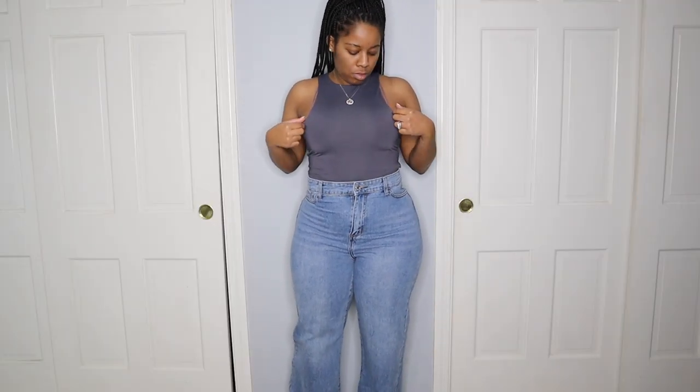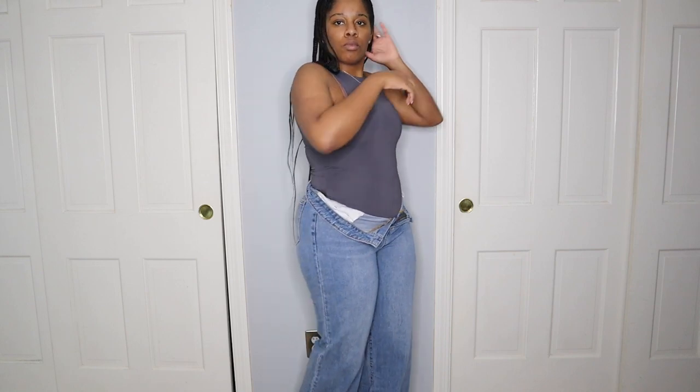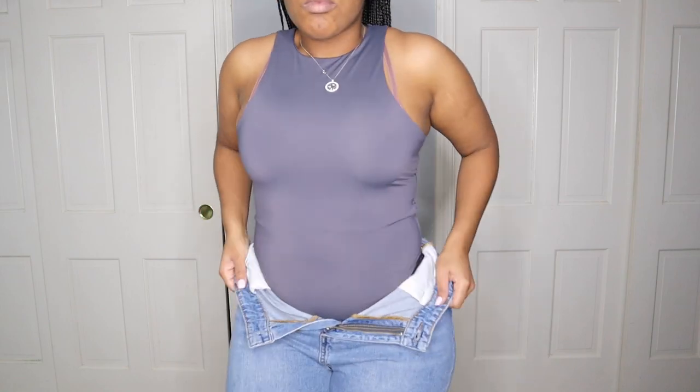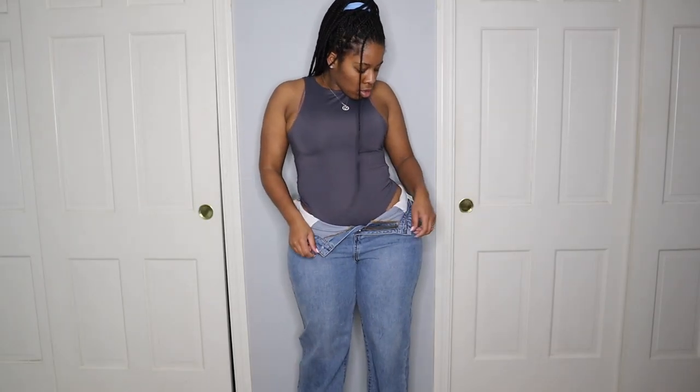Next we have this bodysuit. Sorry if I'm going really quickly — I just didn't want this video to be too long. Here is the bodysuit. This is so soft, guys. This is quality. It feels so good on. I cannot say that enough.